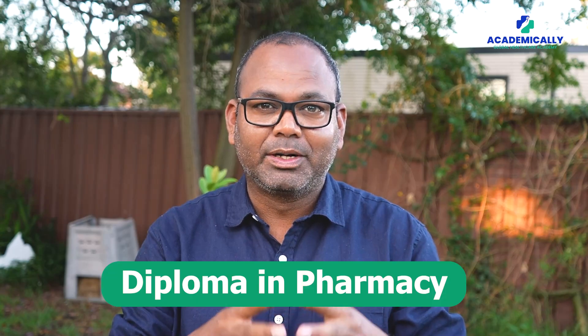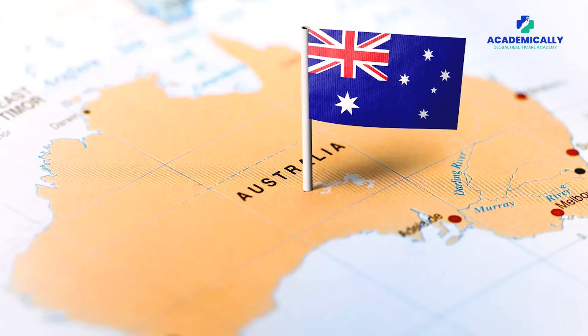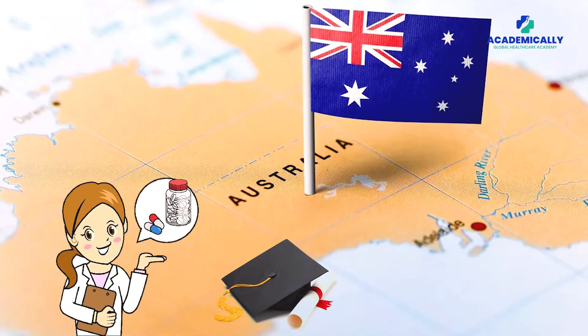Hello everyone, welcome back to Academically. Today's very important topic is for Diploma in Pharmacy holders who are looking to migrate to Australia. In Australia, if you want to become a pharmacist you must have a Bachelor degree — Bachelor of Pharmacy, Master of Pharmacy, or Pharmtech.